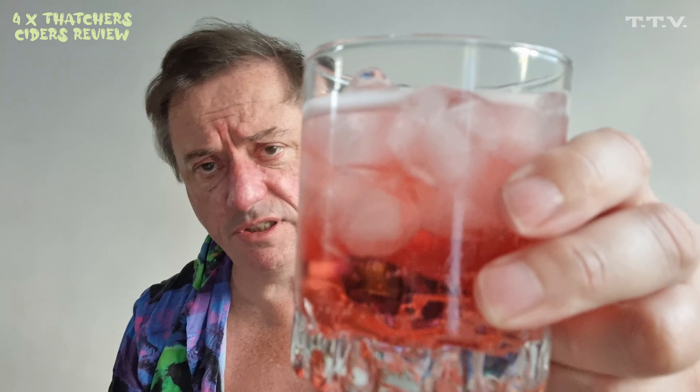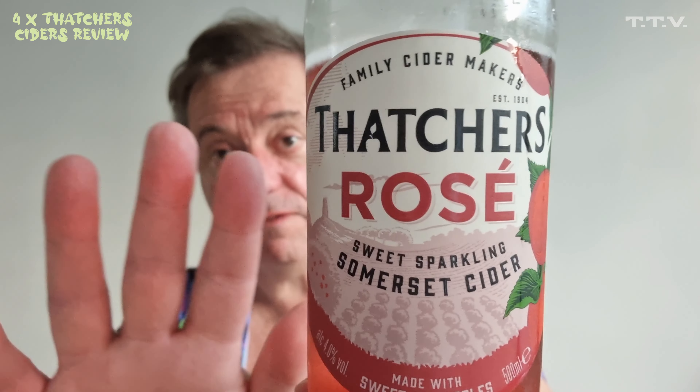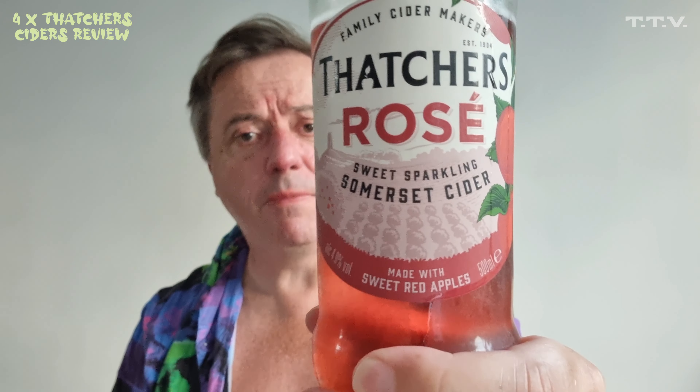I've got to tell you whether or not that's how they make Rosé wine. That is very, very crisp. Very, very tasty as well. Thatcher's Rosé — I've got to give you five out of five stars. Amazing. Amazing.